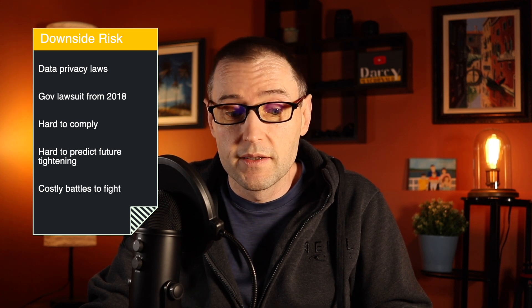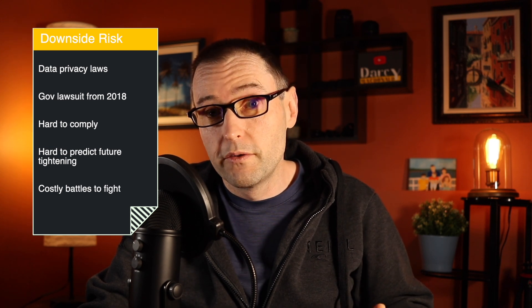There is some downside risk though. Anyone playing in the space of collecting personal information is at risk due to the noise and politics around data privacy. These guys are already seeing some of that — there was a lawsuit filed by the government back in 2018 alleging misuse of collected data, and it still hasn't been settled. They'll be vulnerable to more of that as data privacy gets worked out in the advertising space. It's mitigated to a degree by their opt-in model, giving them some insulation, but as that 2018 lawsuit proves, they're not immune.